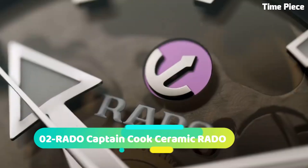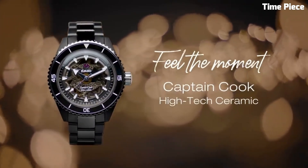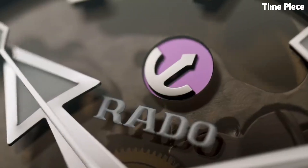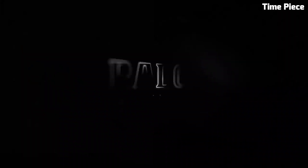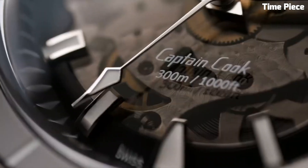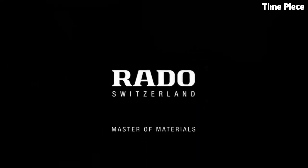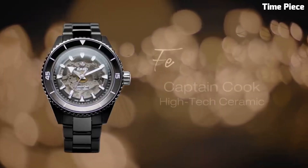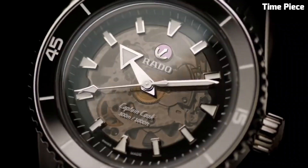Number 2: Rado Captain Cook High Tech Watch embodies the spirit of adventure and innovation. Crafted with high-tech ceramic, this Swiss timepiece ensures exceptional durability and style. The vintage-inspired design features a robust stainless steel case with a ceramic bezel, evoking the charm of classic divers' watches. The captivating dial showcases luminous markers and hands for optimal visibility. Powered by a reliable automatic movement, it guarantees precise timekeeping. The Rado Captain Cook High Tech is a fusion of heritage and modernity, making it a distinguished choice for watch enthusiasts and explorers alike.